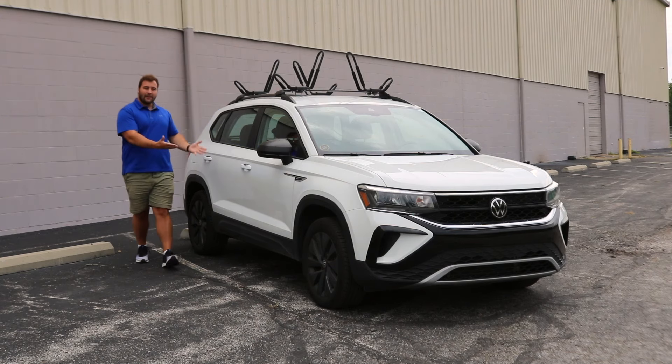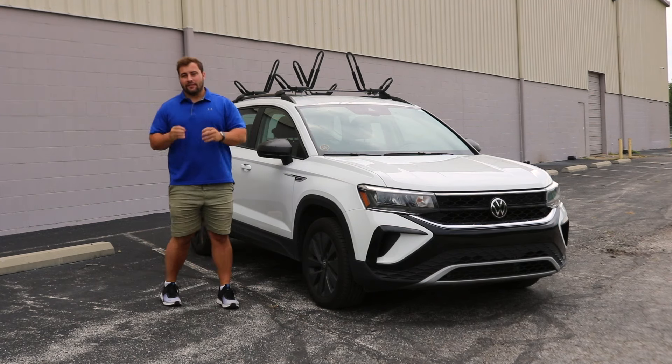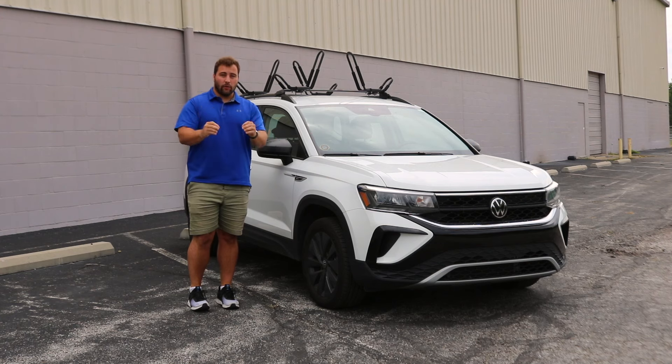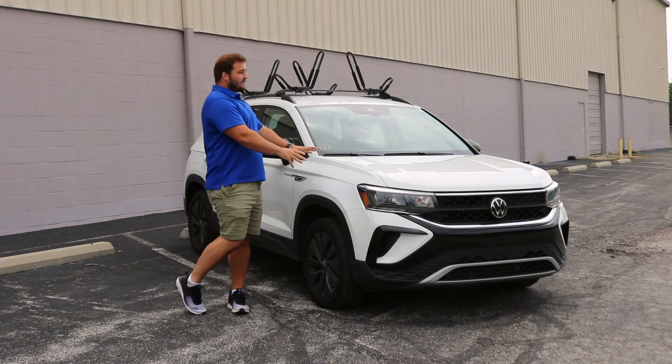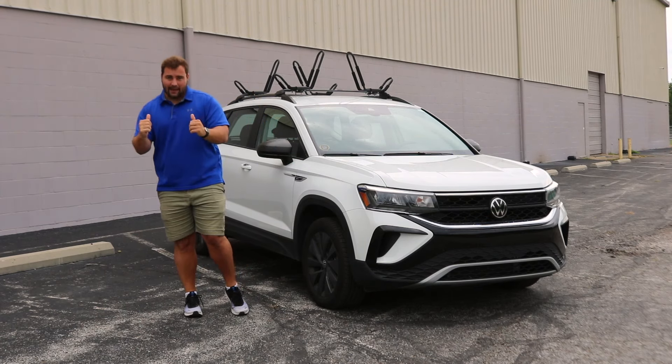What's going on ladies and gentlemen? Here we have the 2024 Volkswagen Taos. The Volkswagen Taos features a 1.5 liter turbocharged four-cylinder engine producing 158 horsepower.